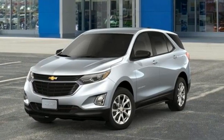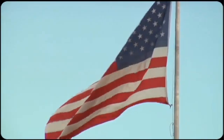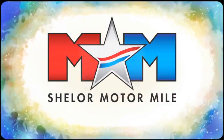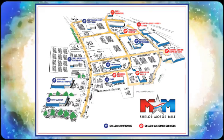Performance, value, durability — Chevy. Hurry in today and see it for yourself. Come visit us on the Motor Mile, where you're always a name and never a number. Call, click, or stop in. We're conveniently located at 200 Motor Lane in Christiansburg, Virginia.